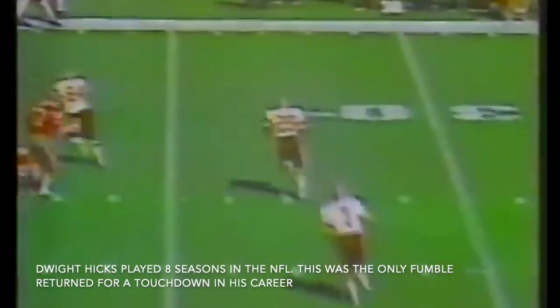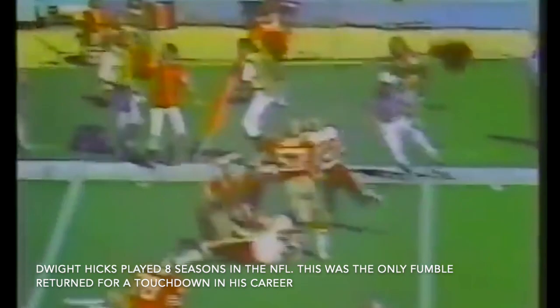Coming in at number 4, check out this wacky play in Washington. Terry Metcalf on the carry — playing his first season in the league since 1977 — and Ronnie Lott comes up with one of his signature hits. The ball pops out, Dwight Hicks catches the pop-up on the fly, and it's off to the races. It's an 80-yard touchdown for Hicks to give the 49ers a 14-0 lead in the first quarter, as they would go on to win the game 30-17.